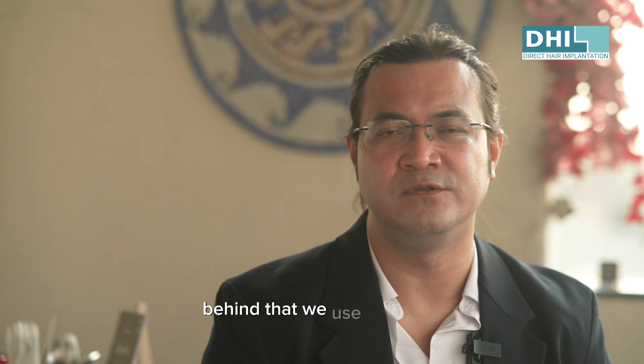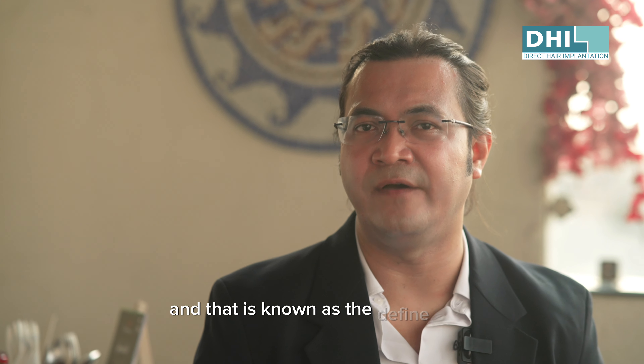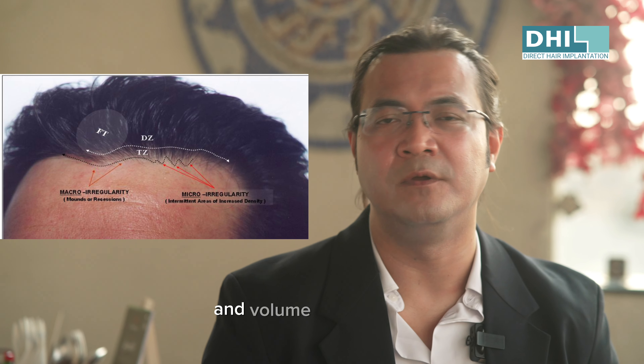Behind that, we use multiples — it could be two hair follicles or three hair follicles — and that is known as the defined zone, which is what gives definition and volume to the hairline.